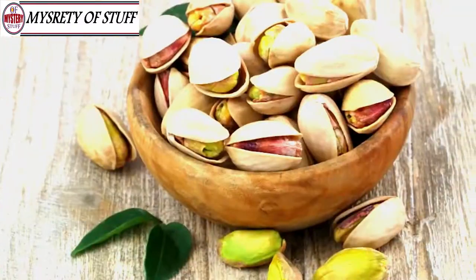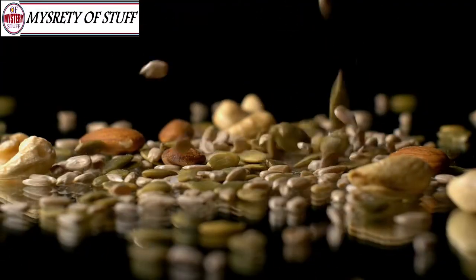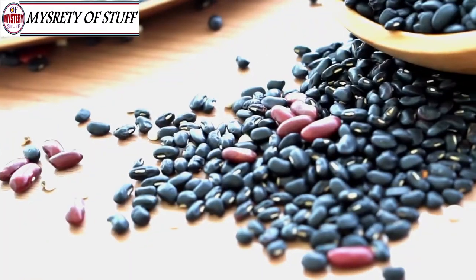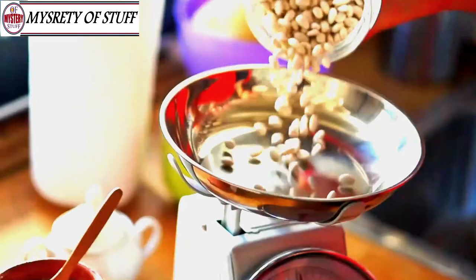Nuts — a handful of nuts is a great way to lower your cholesterol. Walnuts, almonds, hazelnuts, peanuts, pistachios, pecans, and pine nuts are all great for lowering your cholesterol. Just don't overdo it, because nuts are very high in calories.